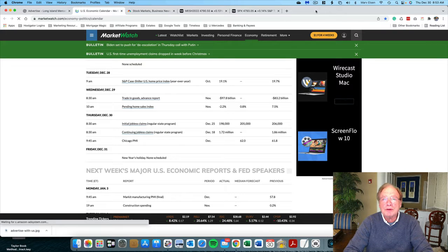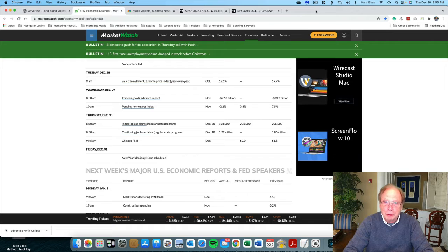Good morning, everyone. It's Thursday, December 30th. I'm Marv Eisen, and today we are coming down to the last final stretch of 2021, and what a year it's been.